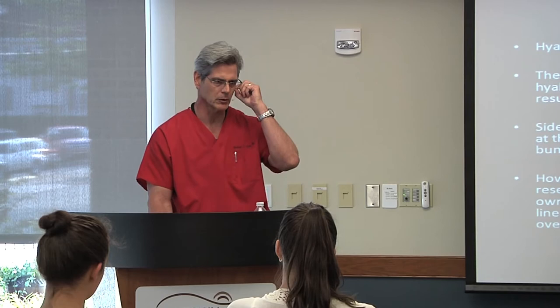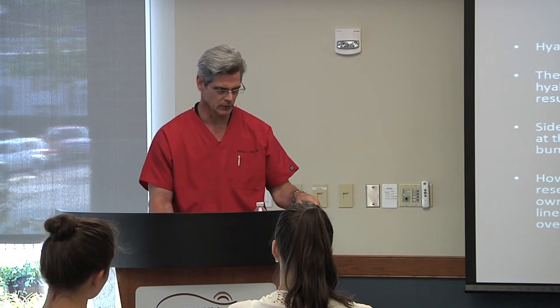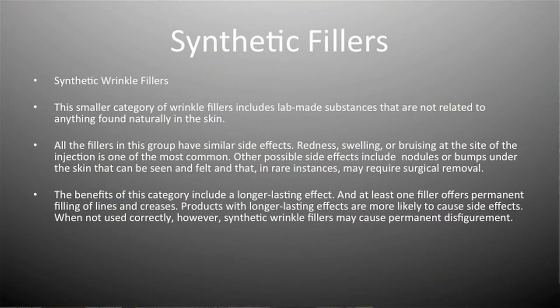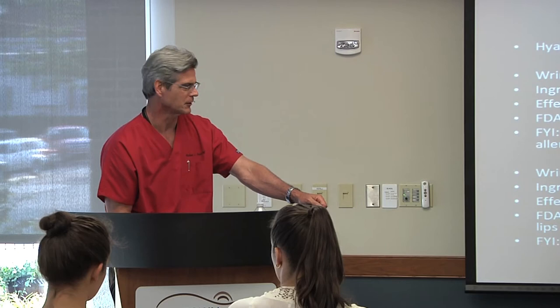The side effects are minimal, but if you inject too superficially you can get what are called Tyndall nodules — little spots on the skin that look bluish because they catch the light. You also have to be careful about injection technique; otherwise patients can feel lumps or nodules. In our office right now we have Juvederm, Juvederm Ultra Plus, and Juvederm XC. Restylane is also very nice and works especially well in the oral area and lips.